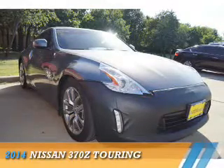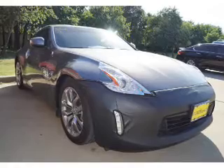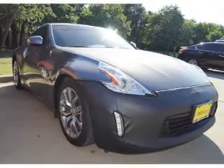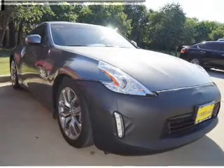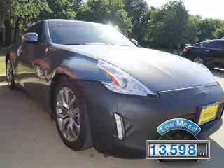Presenting the 2014 Nissan 370Z. It's powered by a 3.7-liter 6-cylinder engine and a 6-speed manual transmission. With fewer than 15,000 miles, this vehicle has a long road ahead.